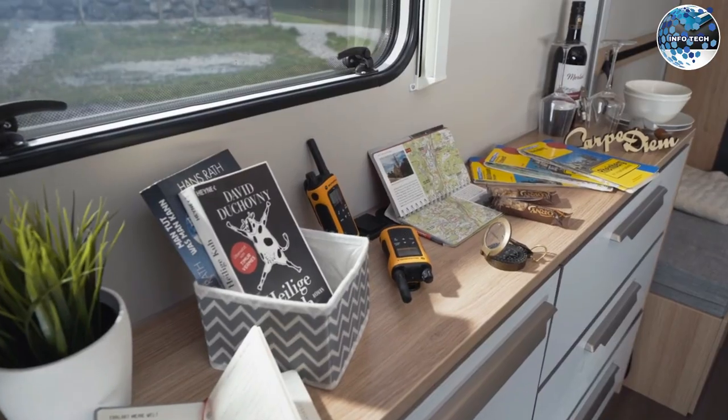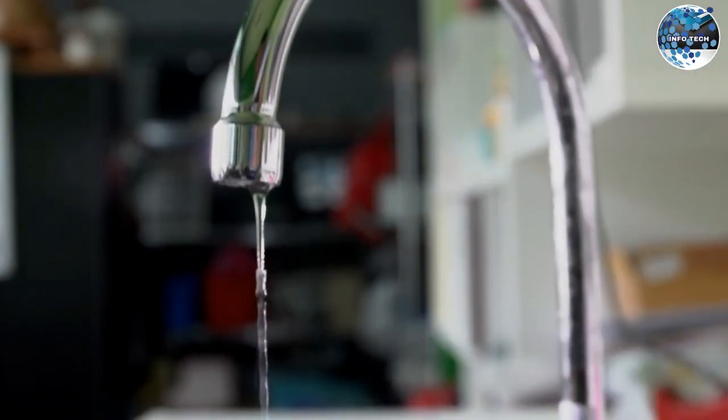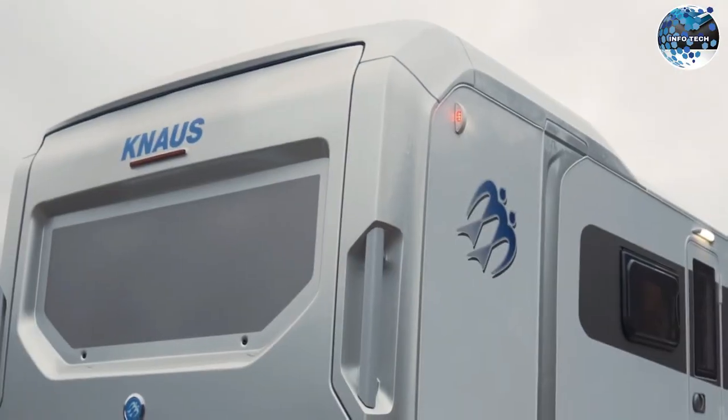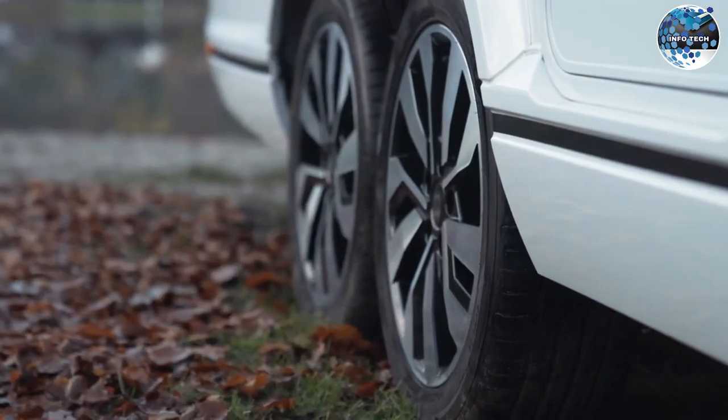With a size of 6 by 2.3 meters, the Knauss Deseo offers a compact yet functional living space, equipped with useful appliances, hot water, and heating. This motorhome ensures your comfort wherever your adventures take you, with a price tag of $33,000. It's a worthy investment for outdoor enthusiasts.